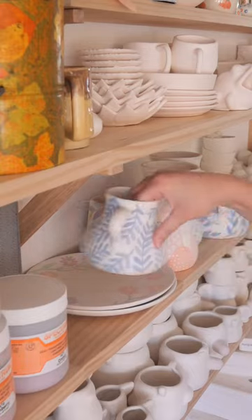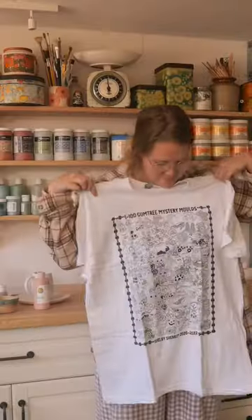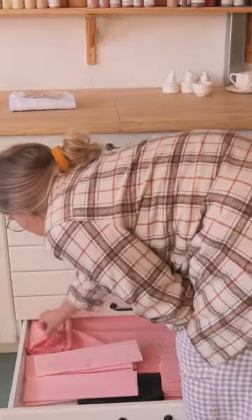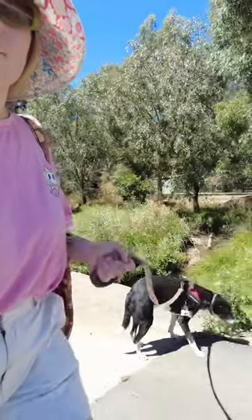I then had a delivery of my t-shirt to celebrate the 100th mystery mold. I drew every single mold and popped it on a t-shirt, so now I'm shipping a few of the orders out. I took them to the post office with my good boy Ollie, who loves it when you place orders because he gets an extra walk.